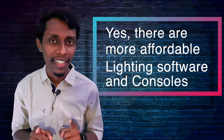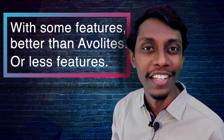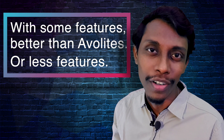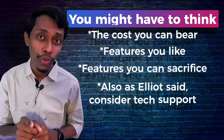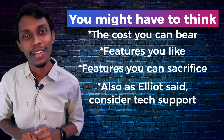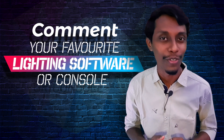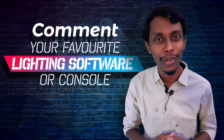But there are more affordable lighting control softwares and consoles too, not with the same features that Avolites gives. Some features might be better than Avolites, some may not. The software or console that is suitable for you depends on your budget and the features you're looking for. If you know any lighting control software or if you're interested, comment down below so we all can know.